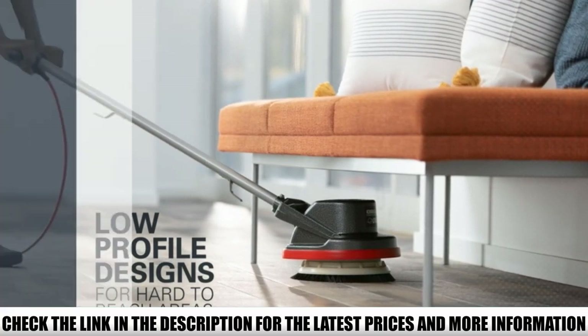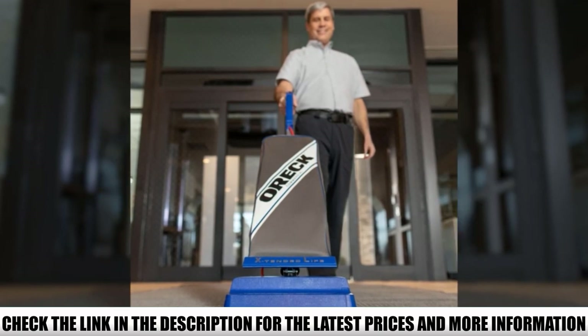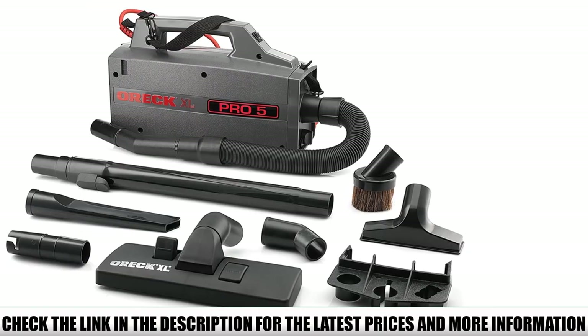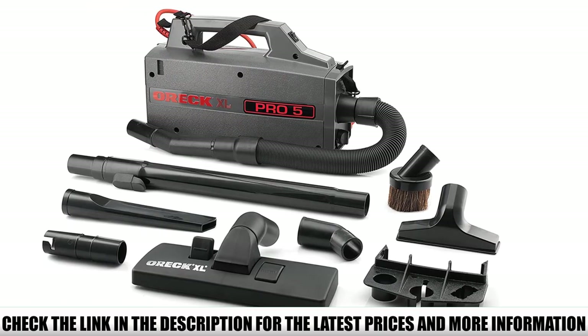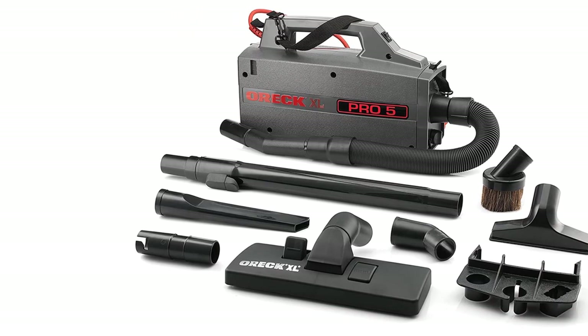The HEPA bagged filtration also prevents any dust from getting out once it's in, and seals upon disposal. This compact canister vacuum can also function as a blower, which comes in handy if you need to dislodge a mess from tight spaces and sticky spots before sucking it up. If you're looking for a canister vacuum with the portability of a dustbuster, then this is the right choice.